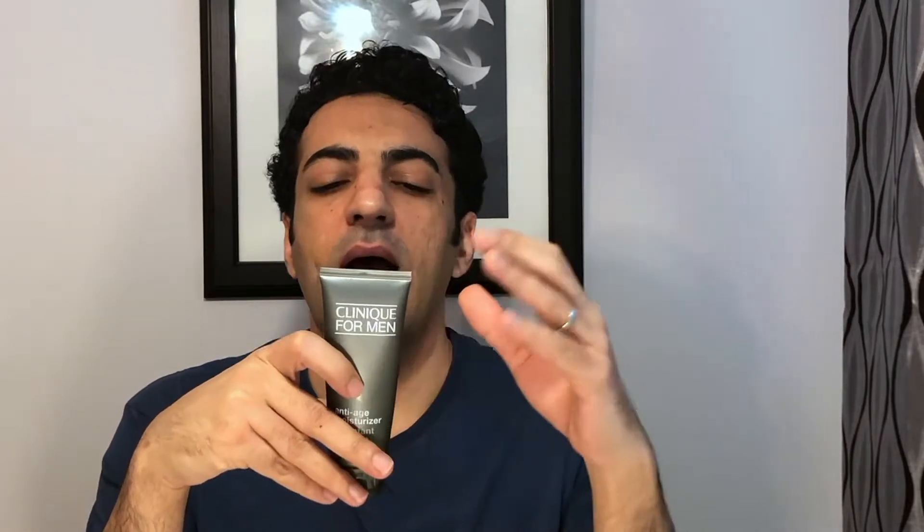Hello guys, once again today I am going to talk about this Clinique for Men anti-age moisturizer. There are a couple of things about this product that I want to mention today. Let's read the label: it is allergy tested, 100% fragrance free, a hydrator to combat lines, wrinkles, and dullness for a younger, revitalized look, with skin-strengthening and firming ingredients. Absorbs quickly. Smooth onto face and neck, apply AM and PM.